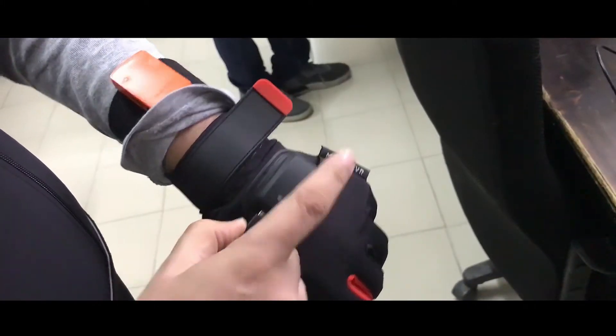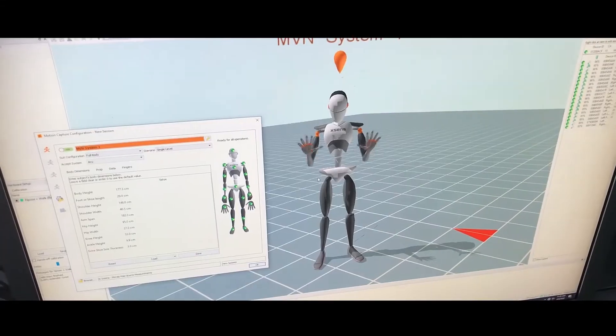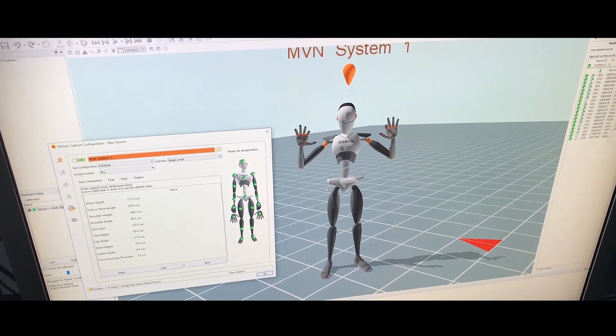We also use Manus VR Prime One Gloves for tracking hands and fingers. It's one of the best solutions available out there and has full compatibility with the Xsens motion tracking system.